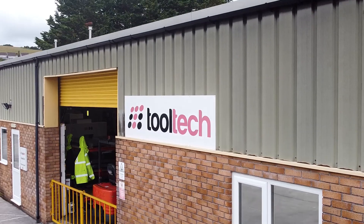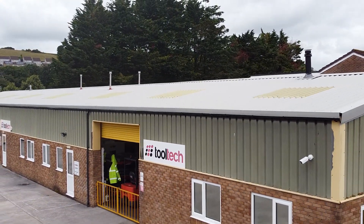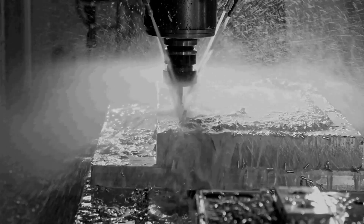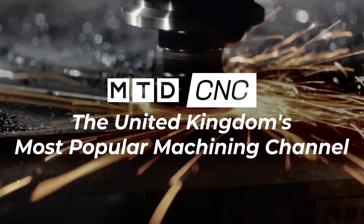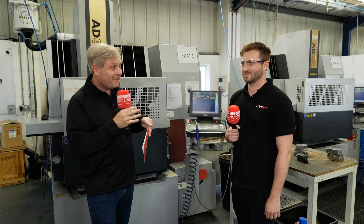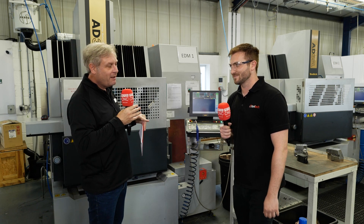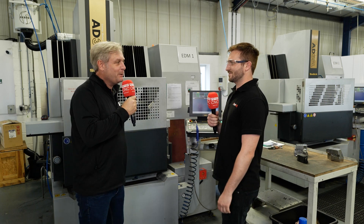We're here at Tooltech near Plymouth and we're going to find out why they've transitioned to some new software, but also why they didn't do it years ago. This is a great story of how Tooltech took a great leap of faith using new software — and it was a leap of faith — but first of all, tell me a bit about the company because it's really interesting what you do.